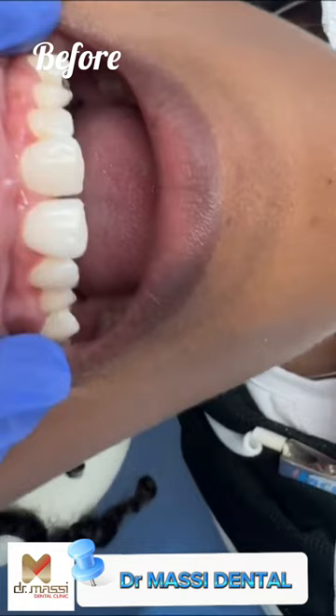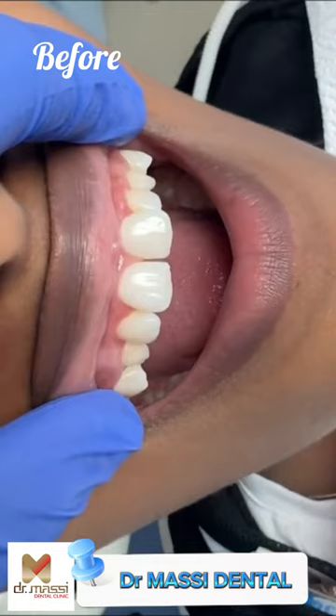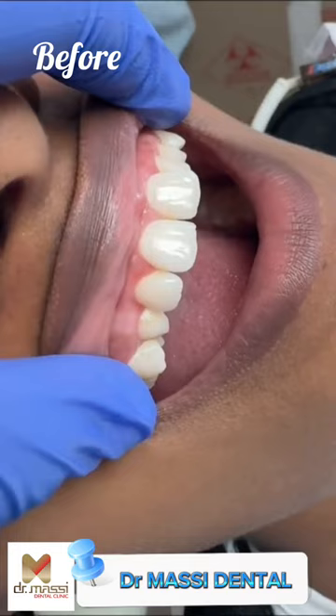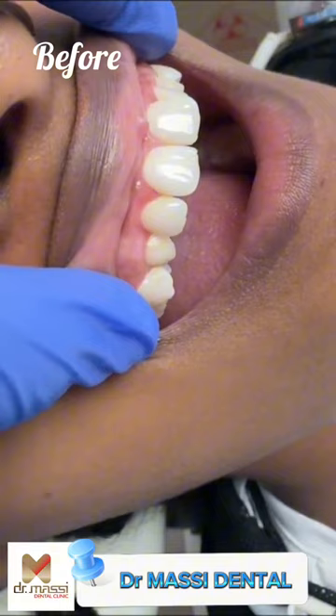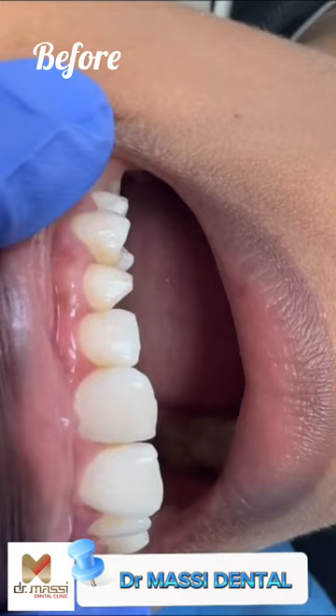Some of the issues this patient had with her smile was the fact that she definitely lacked symmetry. Looking at her smile, she's got really, really small teeth, especially the ones on the side. If we compare it to her front teeth, which are much bigger, one of the most concerning things for her was the canines. The canines you're looking at right now are actually her milk canines — baby teeth that were supposed to have fallen off, creating space for a permanent canine, which didn't end up erupting.